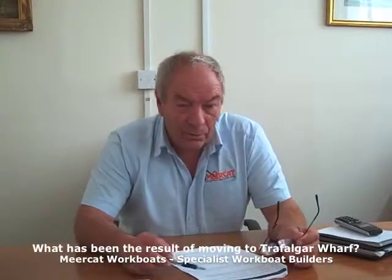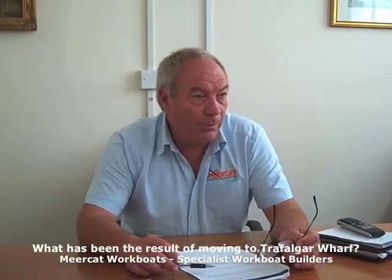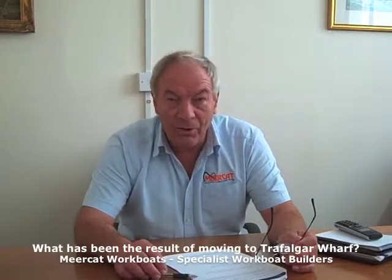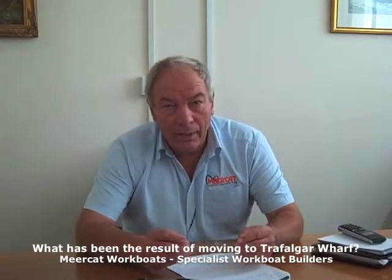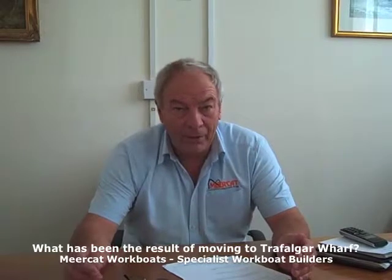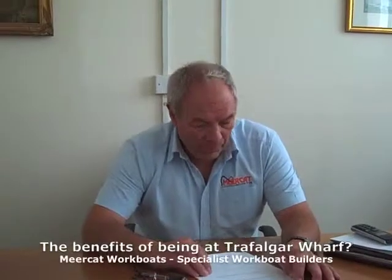Since moving to Trafalgar Wharf we've won an exciting order to build a port service vessel which is associated with the growing wind farm industry. The vessel we're building is particularly shallow drafted and will service wind farm catamarans that are too deep to get into the main harbour.